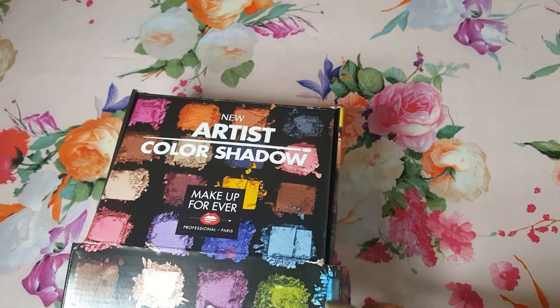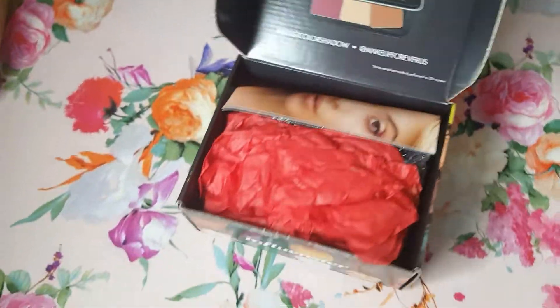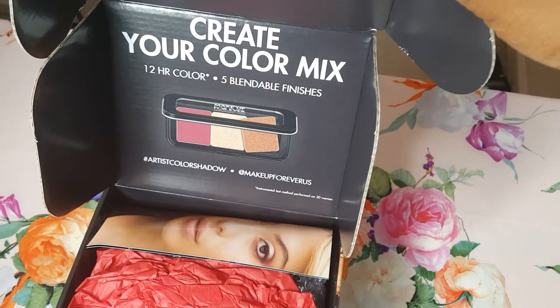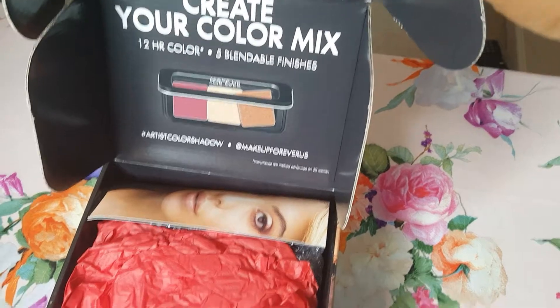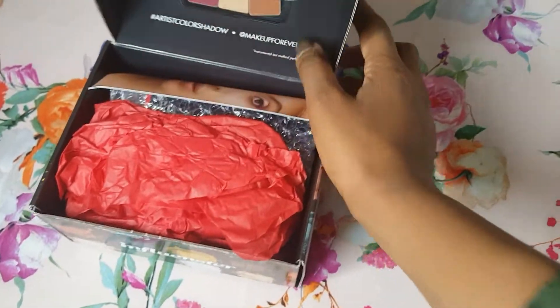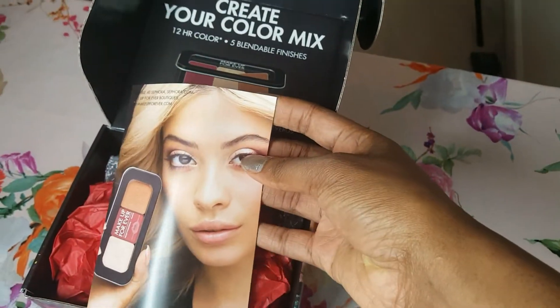Let's go ahead and open this. 'Create your own color mix — 12 hour color, five blendable finishes.' I'm so excited about what's in here. They also give you a pamphlet inside.